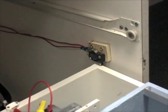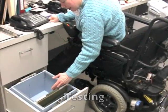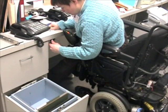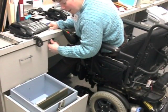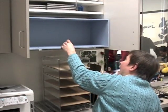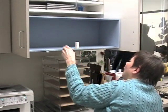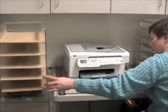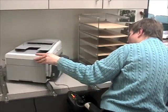Instead of leaning way over to get supplies, Jarena can just hit the switch and the drawer comes up to her. She can pull it out and be a lot safer in her wheelchair, actually reaching things she couldn't reach before. There is also another storage area — a rotating section where she can keep supplies and turn it all the way around.